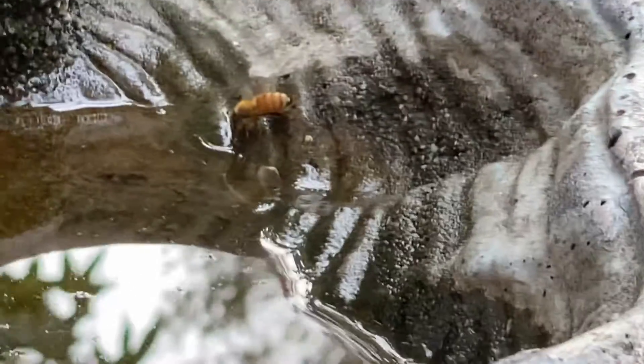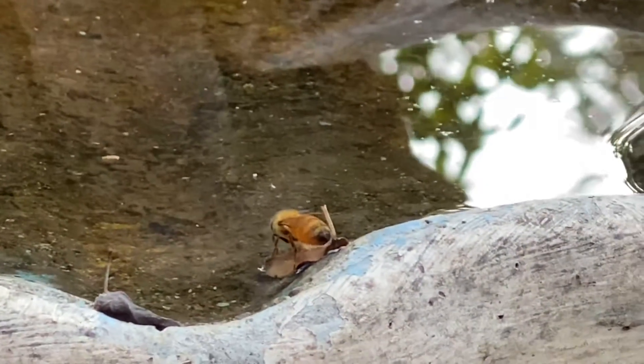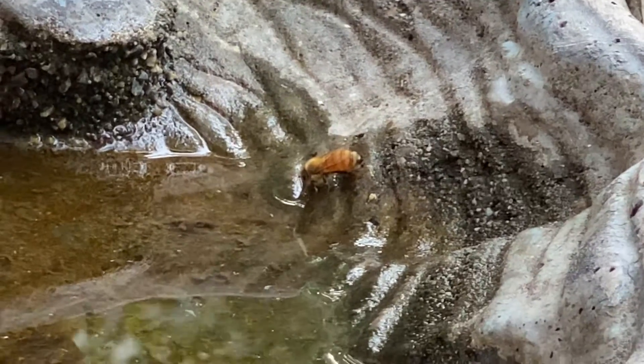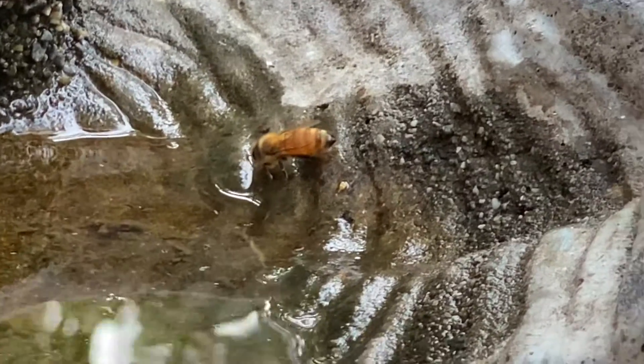Another one just came in. There he is — that one and then another one just came in somewhere. Oh, that one flew off. There's this one. He's still gathering some water and he'll fly off pretty quickly there. There he goes. This one's gathering his. There he goes.